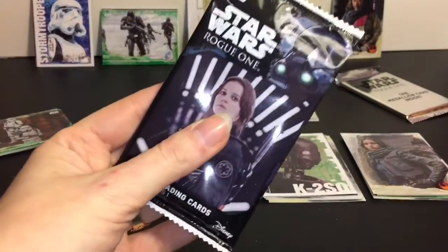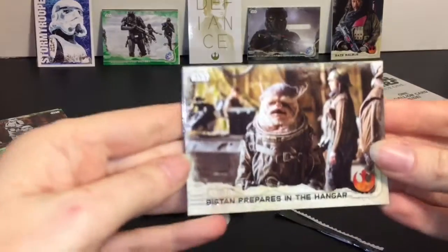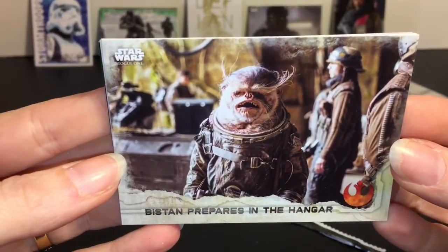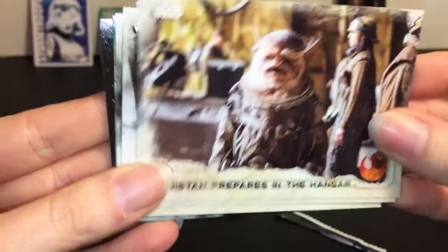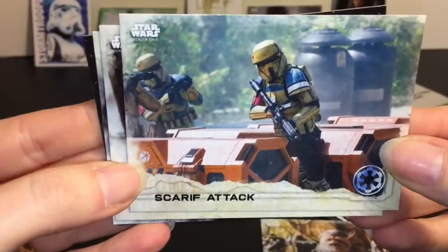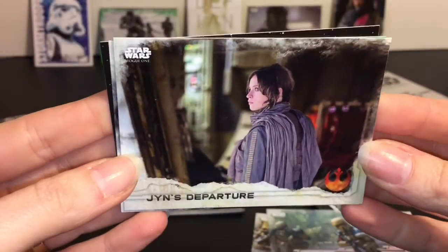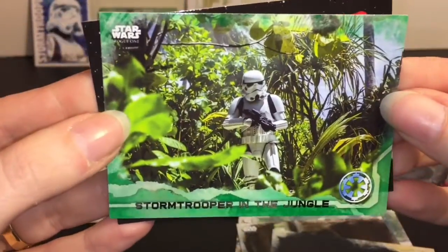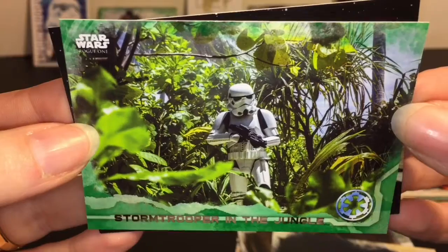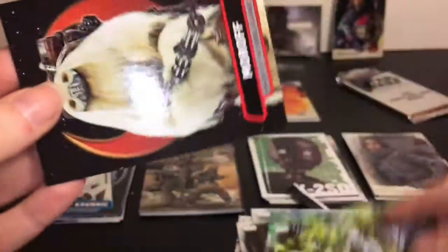Pack number 10. We have Bistan Prepares in the Hangar - I'm not sure how to say the name, but it's that guy. Scarif Attack - the wounds are still fresh. Jyn's Departure. Royal Guard again. Stormtrooper in the Jungle - that was a cool setting, Scarif in general, the jungle scene.